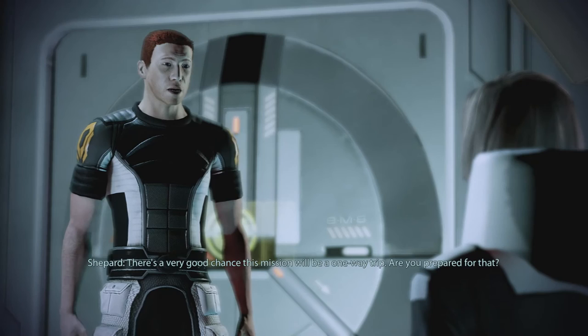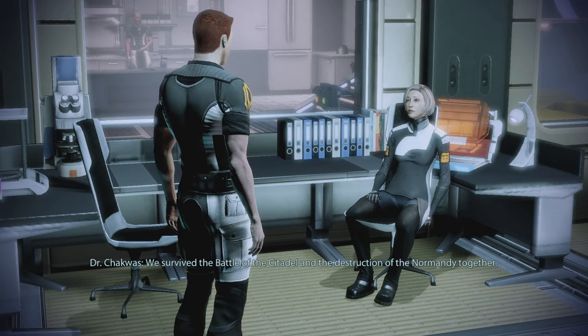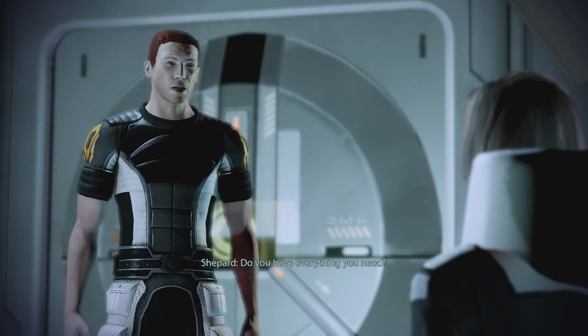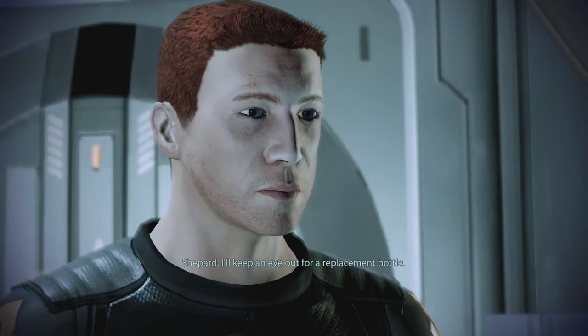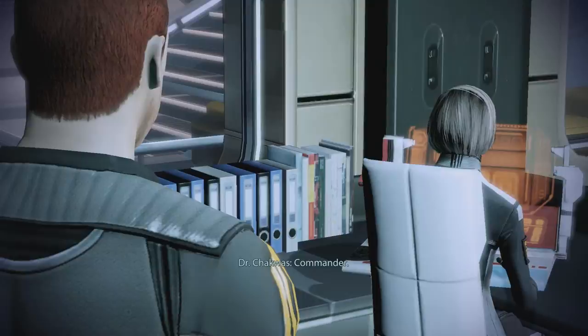I've been through the reclaiming of Shanxi, the Skillian Blitz. We survived the Battle of the Citadel and the destruction of the Normandy together. I've lived a full life. No regrets. I'd like to make sure the crew gets the same opportunity. That is super admirable. Dr. Chakwas, do you need anything? This medical bay seems very much like the sick bay on the original Normandy. Only thing missing are my private reserves. I even had a bottle of Cerberus Ice Brandy that I was saving for a special occasion. I'll keep an eye out for a replacement bottle. It's expensive, and we have much larger concerns ahead. Find Brandy — I love how that's a quest.